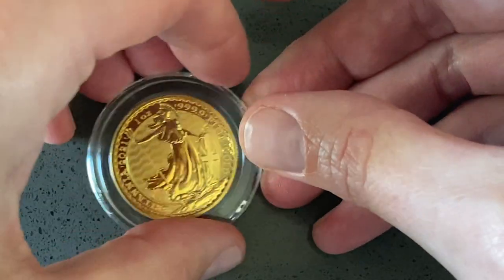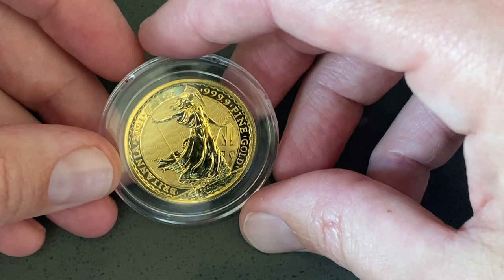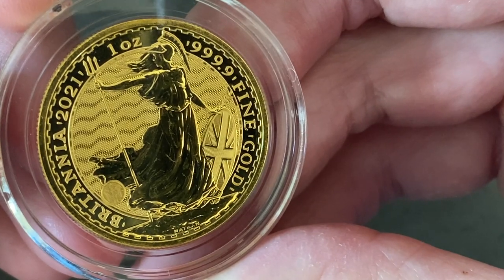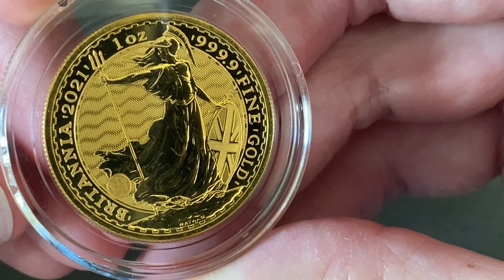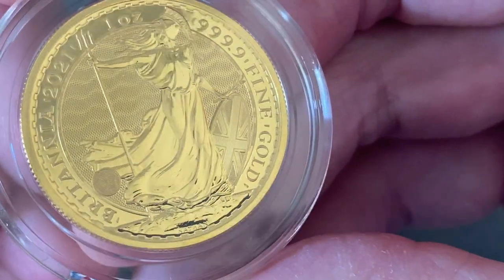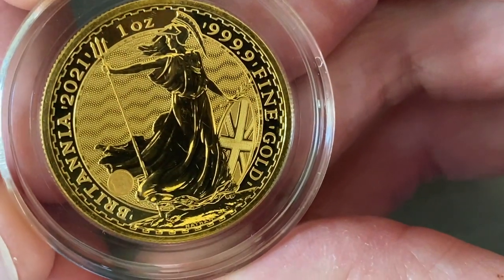Hi. Welcome back. Maybe you thought we'd be talking about spot price volatility or something like that, but we've already covered that election uncertainty would send prices up and news of a successful vaccine would send prices down. So there's nothing new there. I thought instead that we would take a look at a new gold coin.